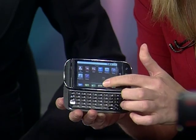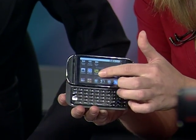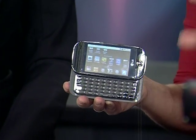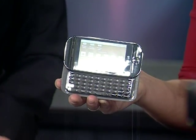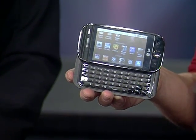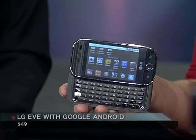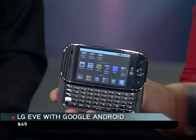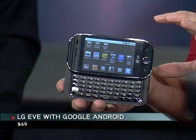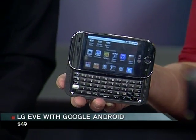There it is. It looks just like the iPhone, except for the keyboard, of course. What's special about this phone is Google Android — something you're going to want to keep your ears open for. It's a platform that developers can build apps for. The iPhone is famous for having over 100,000 apps. This one has about 10,000, so a little fewer, but it's becoming more popular.